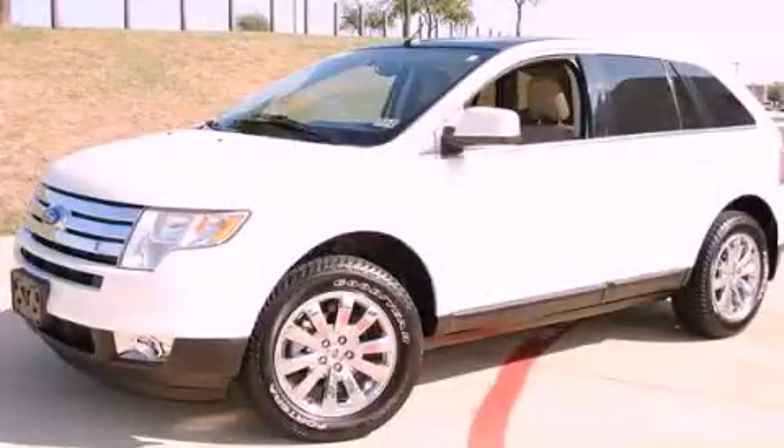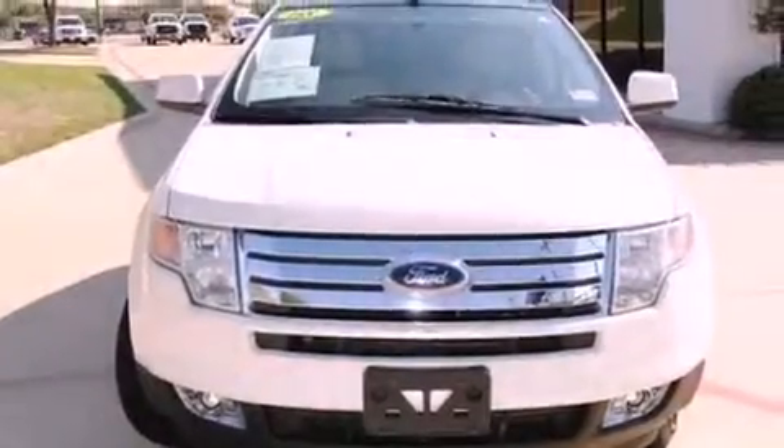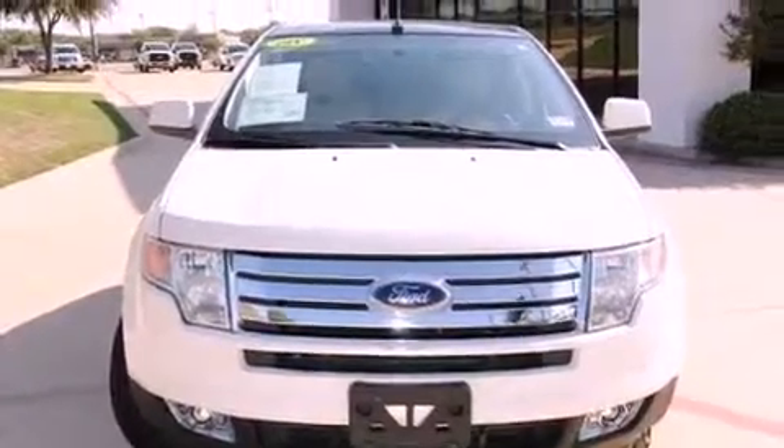This is a certified pre-owned 2008 Ford Edge, functional utility for a modern lifestyle. It features a six-cylinder engine and an automatic transmission.